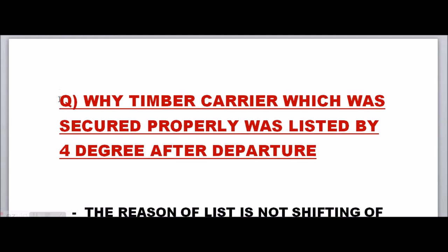The question is: why did a timber carrier, which was properly secured, list by 4 degrees after departure? It could be 4 degrees or any number of degrees — 10, 12, whatever. The vessel was upright, everything was properly secured, all stability conditions were complied with. Nothing had happened while alongside, but as it departed it listed by 4 degrees.